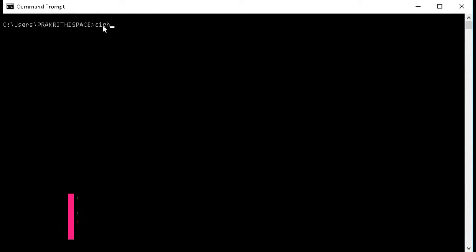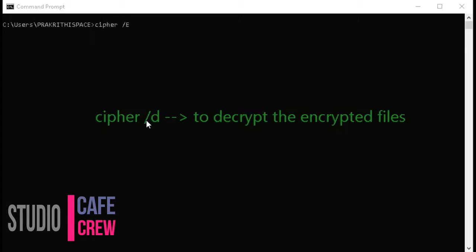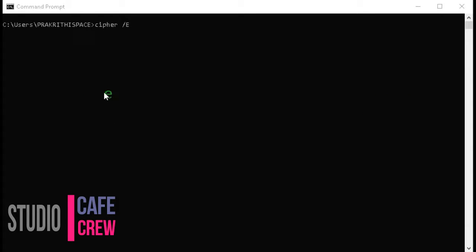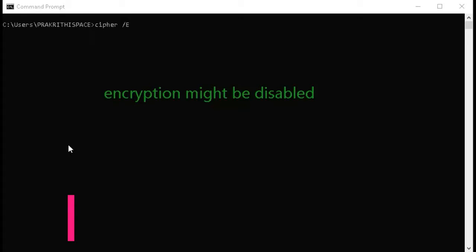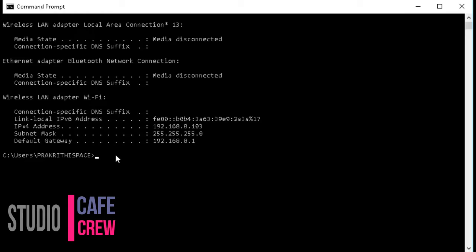Fifth trick: encrypt files using command prompt. One of the most useful things you can do using the command prompt is encrypting your sensitive data. Encryption prevents others from accessing your data and is an important part of ensuring your files remain private. Simply launch the command prompt, change your working directory to the folder where your files are using the cd command, then type: cipher /e and hit enter. This will encrypt all the files inside that folder.